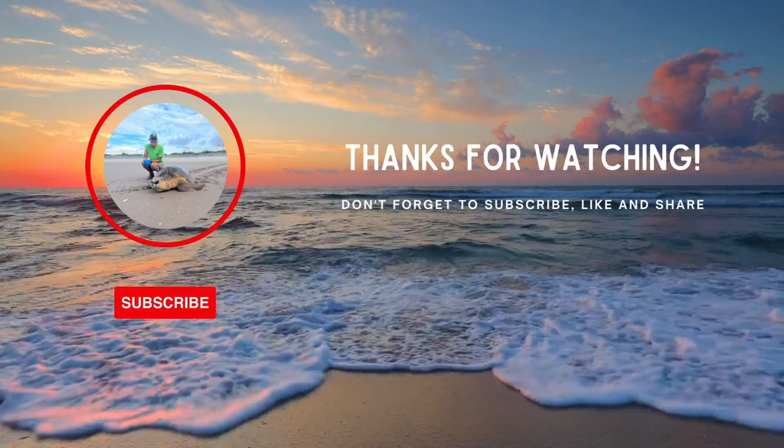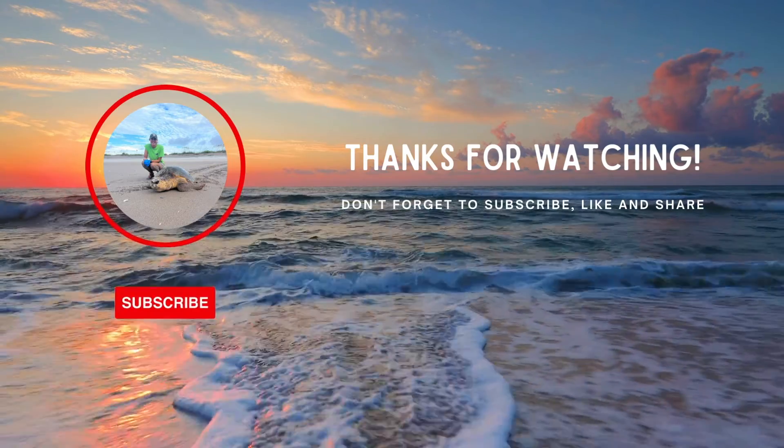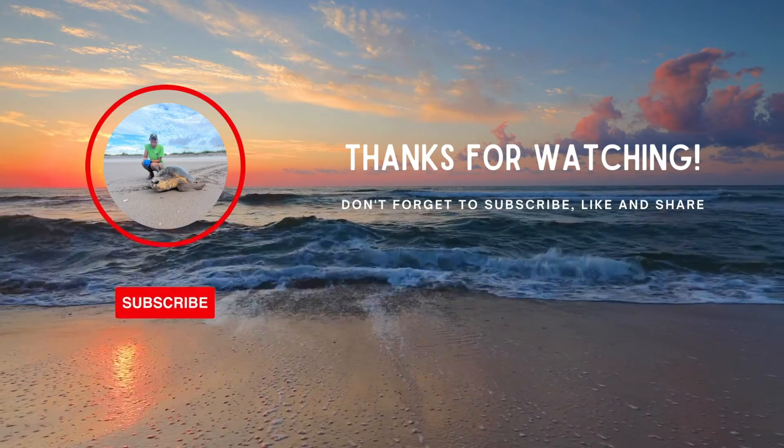Thank you so much for tuning in to another video. Be sure to subscribe, give this video a like, and we'll see you next time.